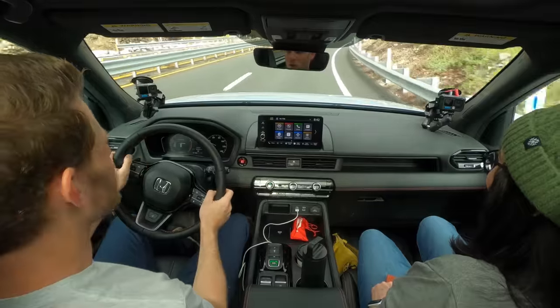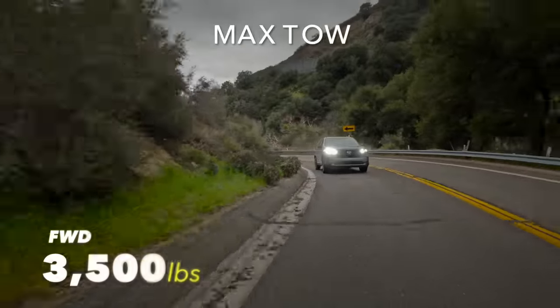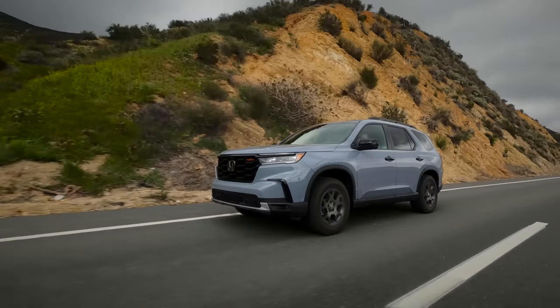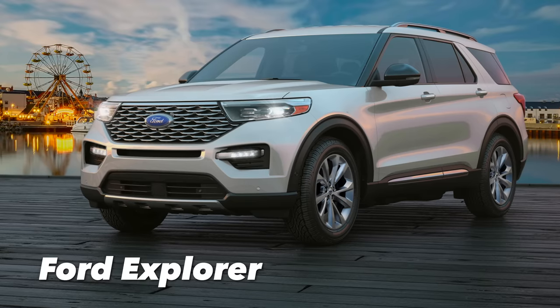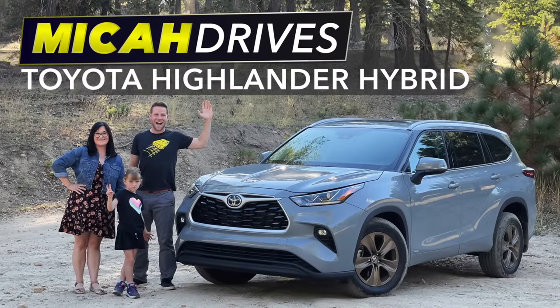Let's talk about engine choices. The only engine is a 3.5-liter V6 that makes good power. It'll tow up to 3,500 pounds with front-wheel drive and 5,000 pounds with all-wheel drive, and you can burn regular unleaded fuel. As for competitors: Kia Telluride, Nissan Pathfinder, Ford Explorer, and Toyota Highlander — just to name a few. If you're curious what we thought about the Toyota Highlander, click that link in the upper right.